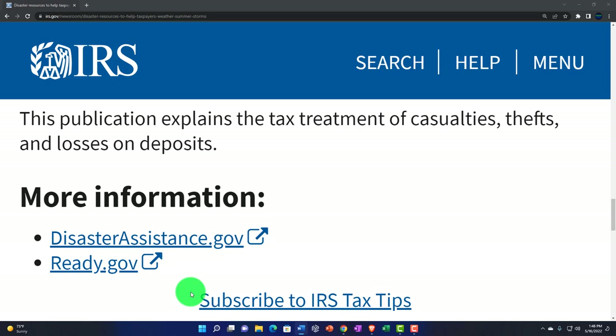Then there's more information down below: DisasterAssistance.gov and Ready.gov, with links to all those wonderful resources to help you out in the event of a devastating storm during hurricane season. I personally would still rather have my money — if you could let me keep my money, I could buy those hurricane shutters. But as long as it is what it is, might as well use these resources. There'll be a link to all of this in the description.